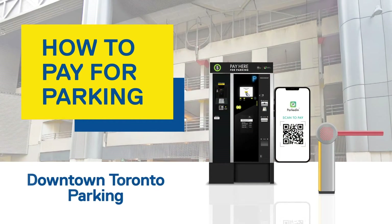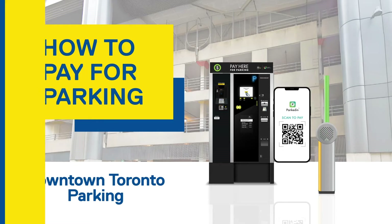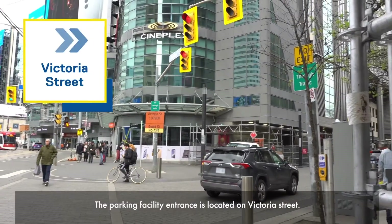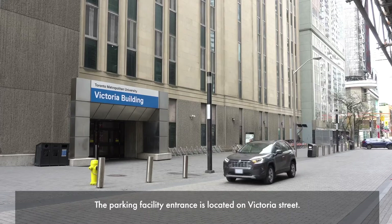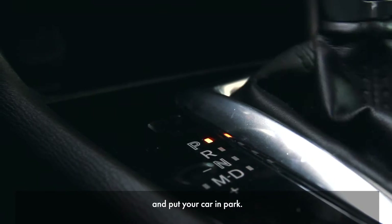Welcome to the Victoria Street Parking Facility at Toronto Metropolitan University. The parking facility entrance is located on Victoria Street. Once you arrive, slowly approach the entrance gate and put your car in park.